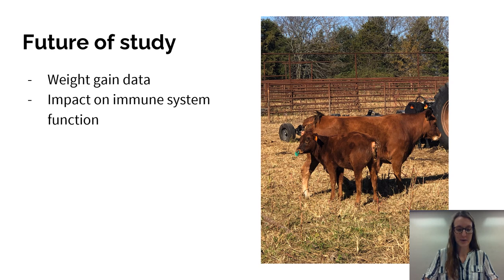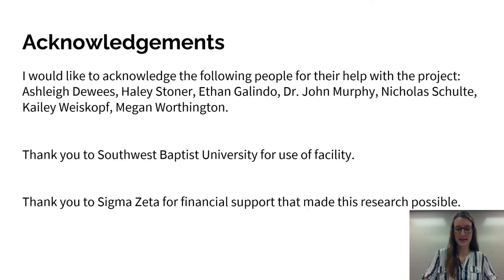For the future of this study, we have received funding to purchase an electronic scale, which will help us record the weight gain and weight loss between the different groups. We will also continue looking at the impact of stress on the immune system and how that affects health and well-being. I would like to thank my peers who participated in this research, Dr. Murphy for his leadership, Southwest Baptist University for the opportunity, and Sigma Zeta for providing the funding to make this experiment possible. Thank you very much.